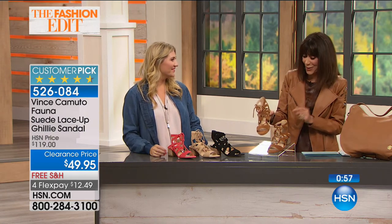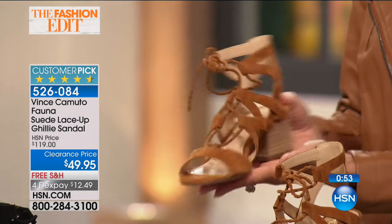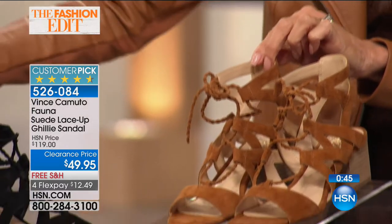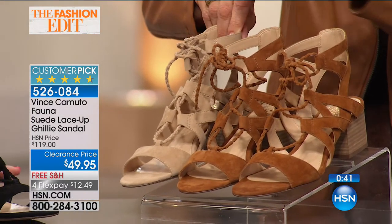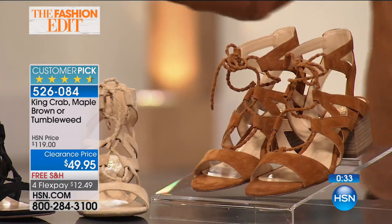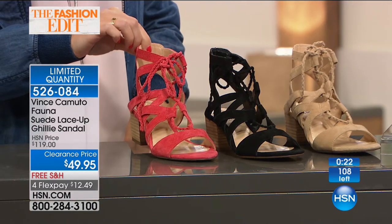Next one-minute special: the Fauna, with 4.6 stars at hsn.com. Originally $119, today just $49 — and we have very few left. Colors available: tumbleweed (a classic nude that works with literally anything), maple brown, black, and king crab (a very pale red). Sizes five and a half through 11 in medium width.